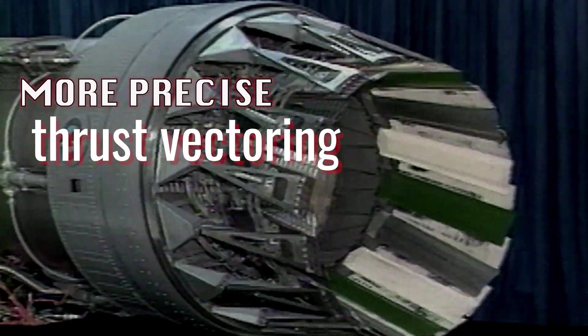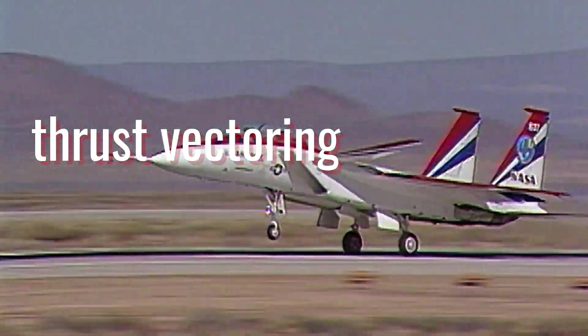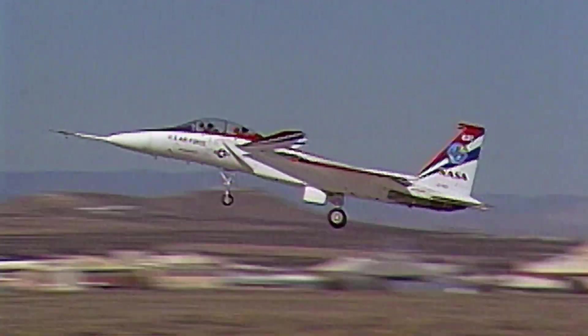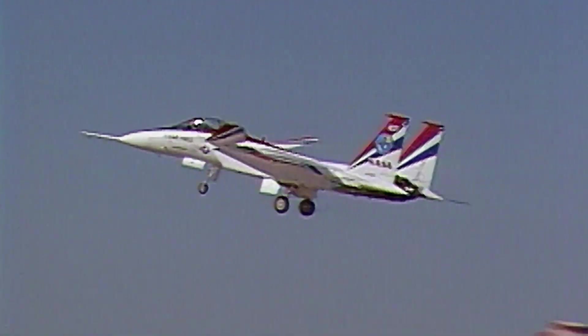The ACTIVE program began to achieve flight research milestones in the first-ever supersonic pitch-and-yaw vectoring flights. The nozzles themselves will vector the thrust plus or minus 20 degrees, about 4,000 pounds of load each, in any direction, at a high rate — about 80 degrees per second.